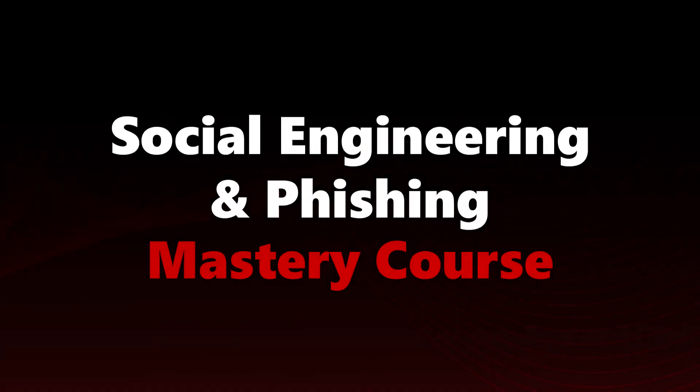The average cost of a phishing attack for a medium-sized company is much more than $1 million. That's why we've created a new online training — let's take a deep dive into phishing and social engineering.